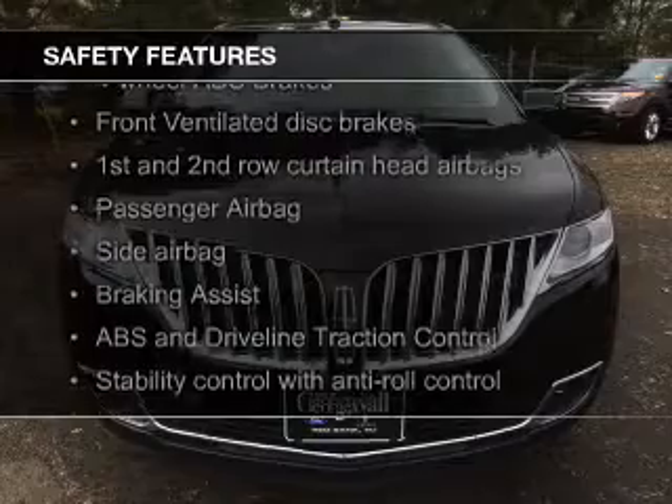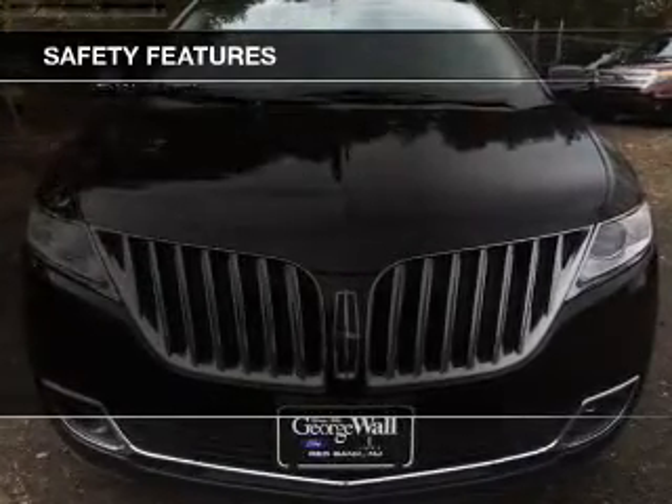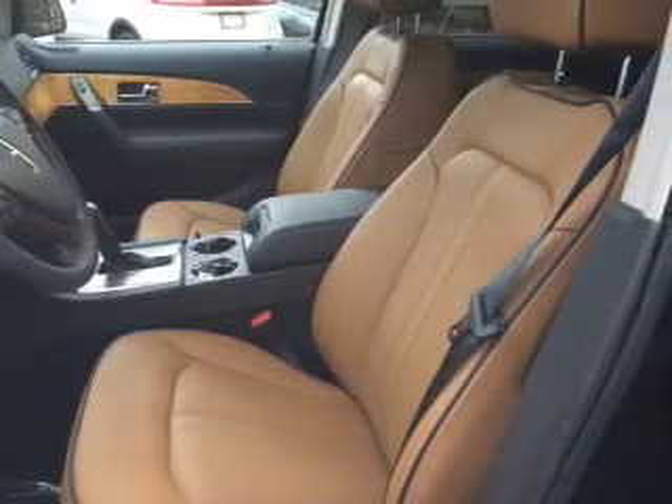Safety was made a priority with these features: a backup camera, fog lights, curtain head airbags, side airbags, independent suspension, and brake assist — great quality at a great price.